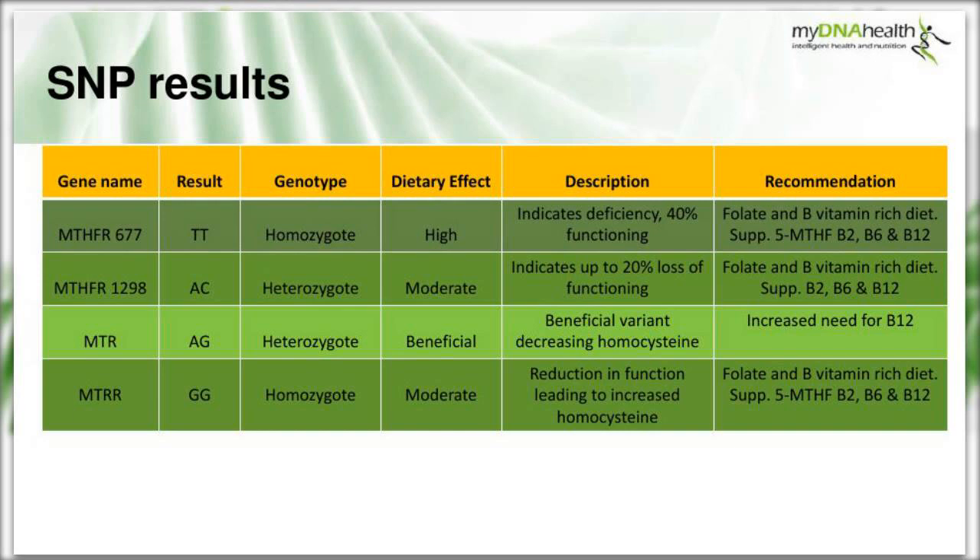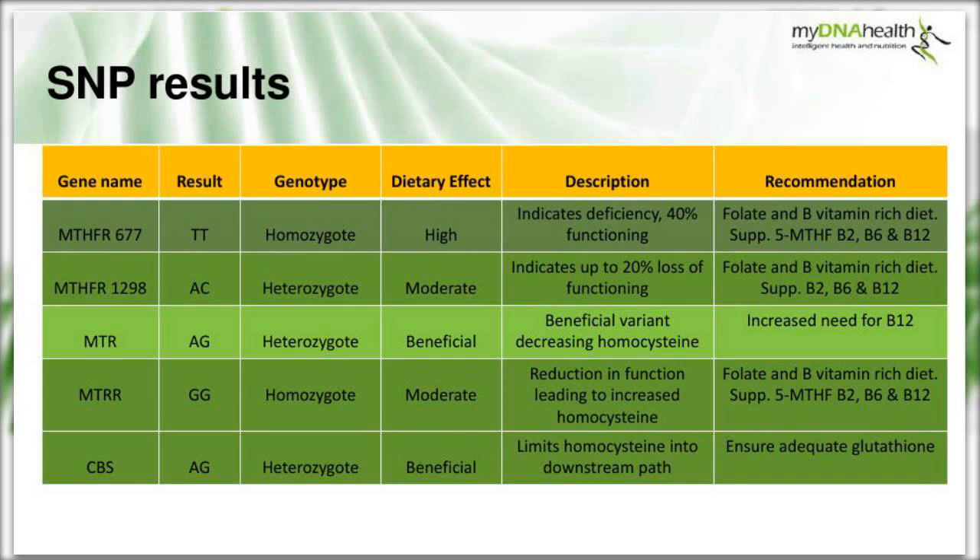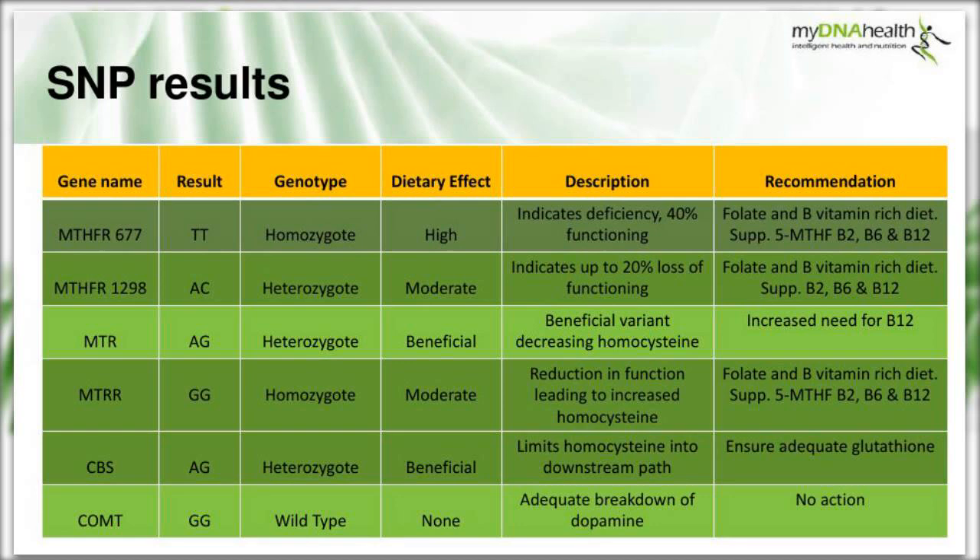Recommendations around MTRR include a folate and B vitamin-rich diet. CBS G278A returned AG - a heterozygote - with this enzyme limiting homocysteine into the downstream pathway; we need to ensure adequate glutathione through dietary recommendations following that CBS enzyme pathway. Finally, COMT G472A returned GG - two copies of the wild type - showing adequate breakdown of dopamine, with no action recommended at this stage based on that result.